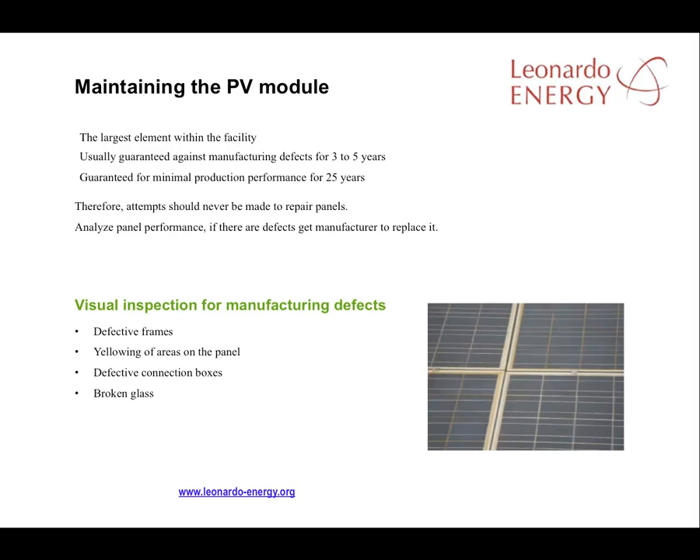The panel should be checked visually on arrival, followed by periodical visual checks looking for any yellowing, broken glass, or defective connection boxes. The yellowing is an indication of flaws in the panel.